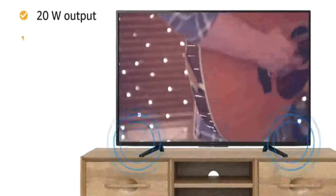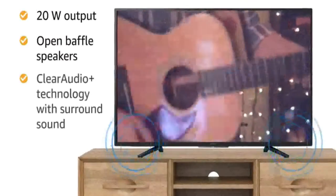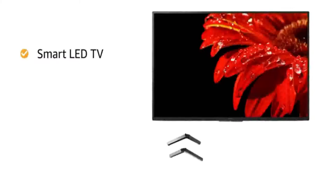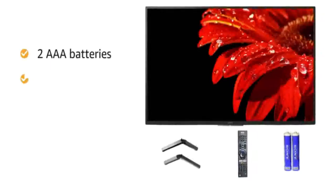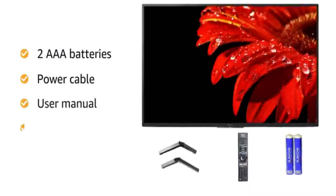The 20W powerful open baffle speakers with Clear Audio Plus technology ensure a surround sound experience. Inside the box you will find one smart LED TV, one tabletop stand, smart remote, two AAA batteries, power cable, user manual and warranty card.